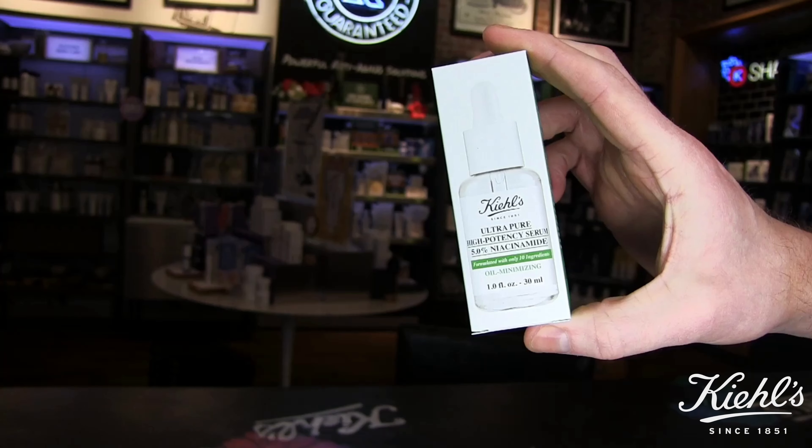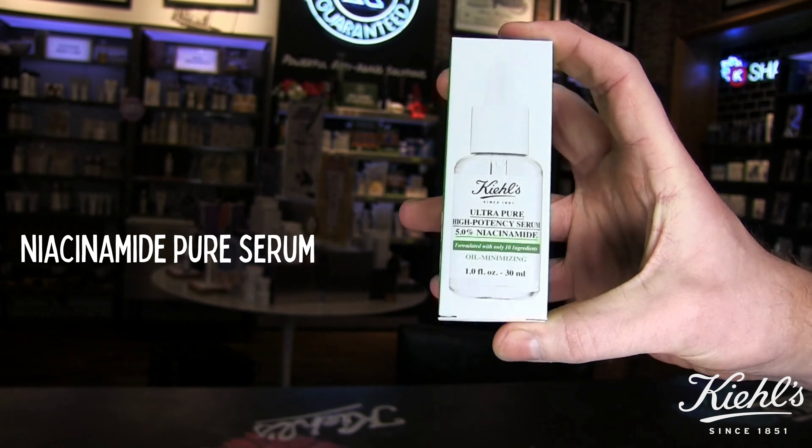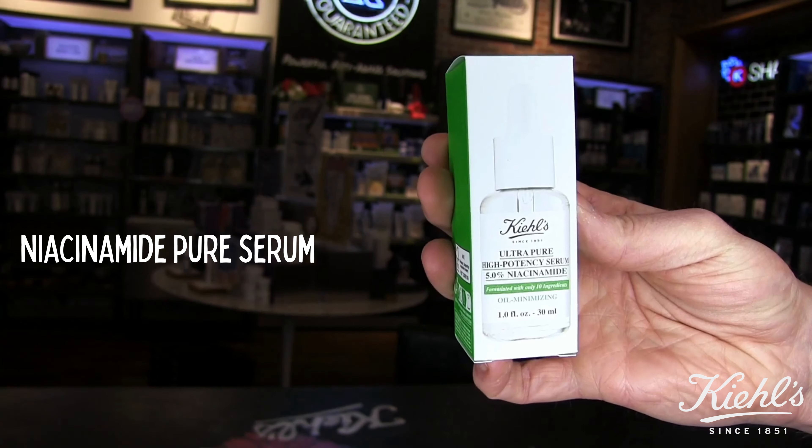If you're looking to help with oiliness or acne-prone skin this summer outside of the Rare Earth Collection, definitely check out the brand new Niacinamide Serum. This ultra-pure, high-potency serum is formulated with only 10 ingredients to help minimize oil and target problematic skin.